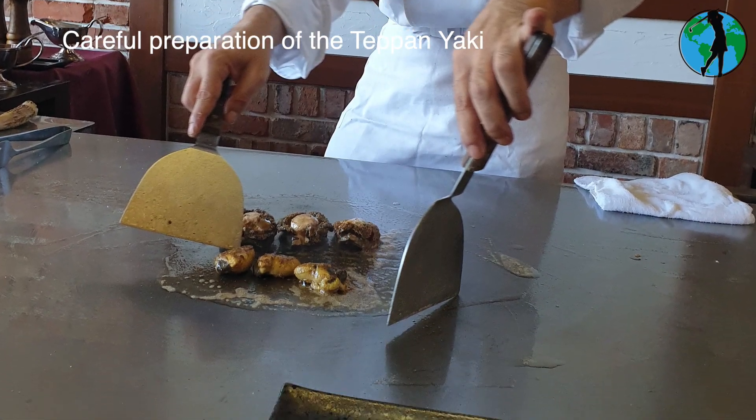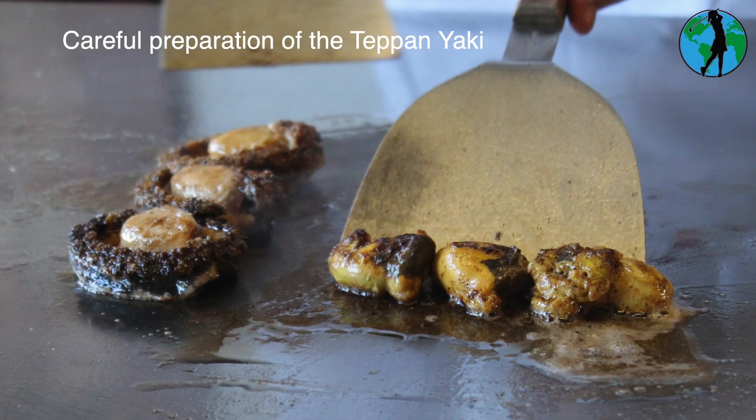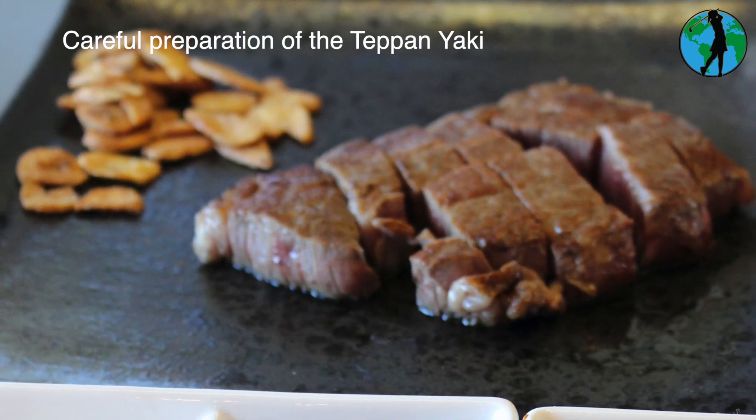This popular form of Japanese cooking is teppanyaki, with teppan meaning metal plate and anyaki meaning grilled, boiled or pan fried.